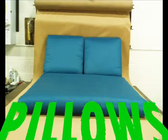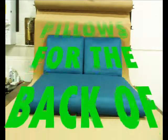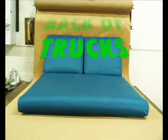We made them for the backs of pickup trucks — worked out extremely well. Filled it in, worked out just great.